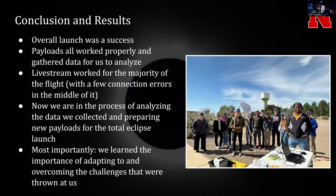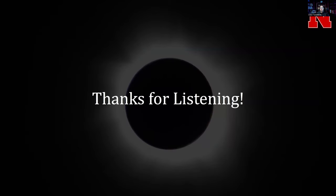Overall, the launch was a success. The payloads all worked and we got the data we needed, so now we're just working on analyzing it. The live stream was successful and we did get screenshots from it. Most importantly, we learned how to adapt and overcome the challenges that came our way, and this is an important skill for not just future launches, but for everything in life.